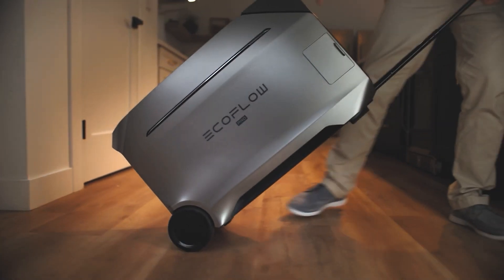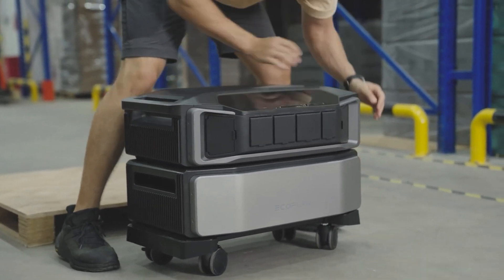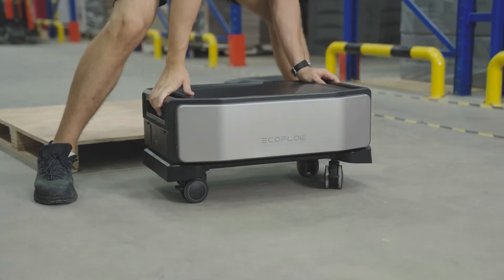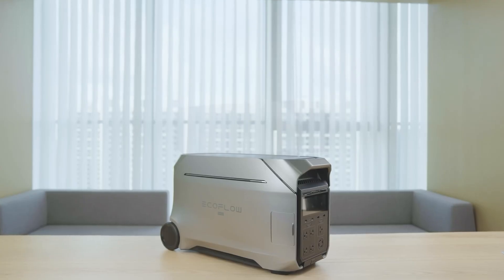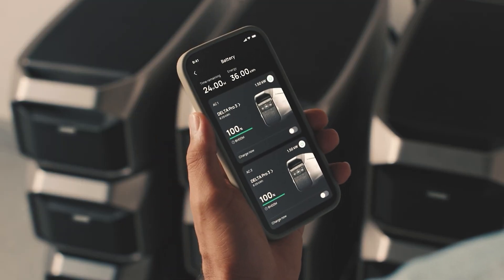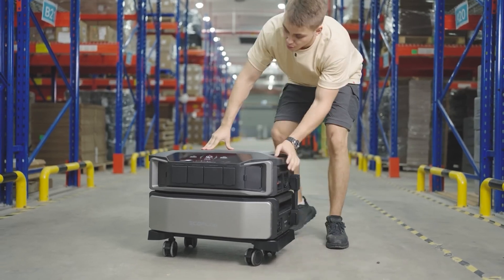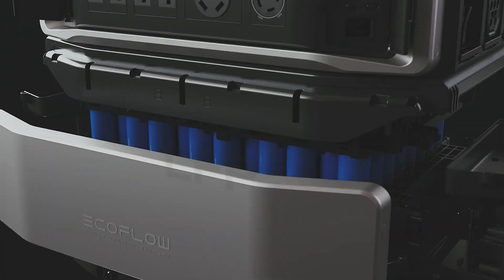The Delta Pro 3 weighs 114 pounds while the Delta Pro Ultra set is about 185 pounds — both roughly the same weight per dollar. Both have lithium iron phosphate batteries, run 240 volts out of the box, and feature rolling cart designs. For expansion, the Delta Pro 3 scales to 48 kilowatt-hours and 12,000 watts, while the Delta Pro Ultra scales to 90 kilowatt-hours and 21,600 watts.